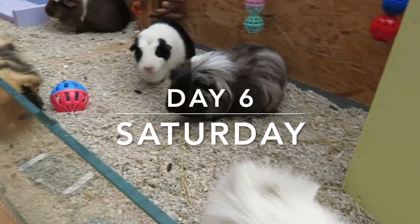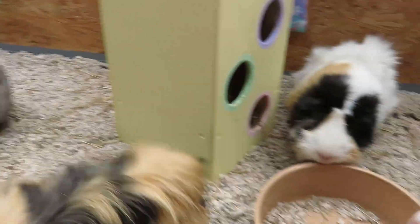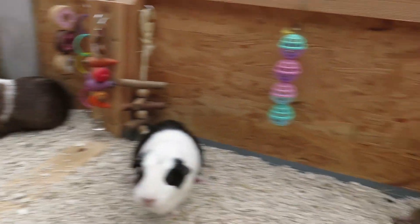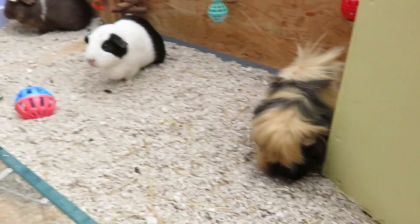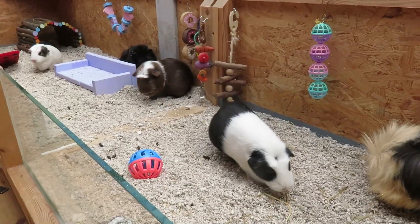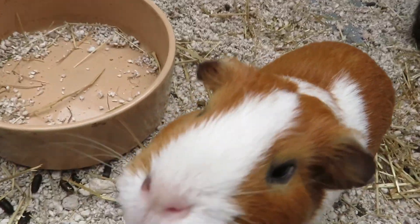It's nearing the end of the experiment - we're on Saturday, day six - and so far so good. The guinea pigs have decided to rearrange their home apparently. I'm going to tidy up their cage, put some hay in the hay pillar and hay bag, and then get their forage ready. I also need to go foraging today for some grass, plants, and weeds.